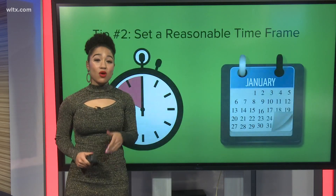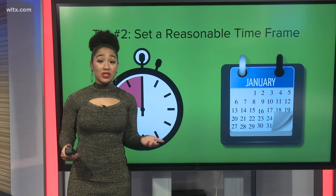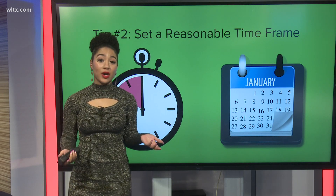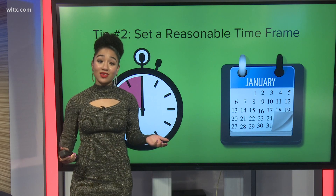Set a reasonable time limit for cutting back on expenses. You can start with a week and see how it goes, or even consider "Frugal February" — some people schedule their savings time frame then since it's the shortest month of the year.